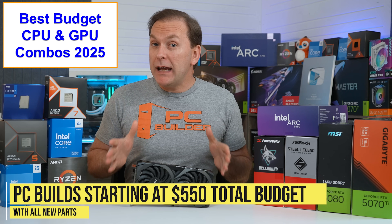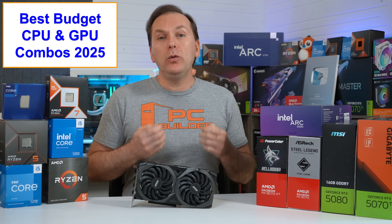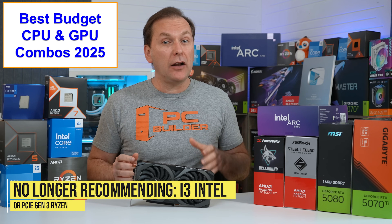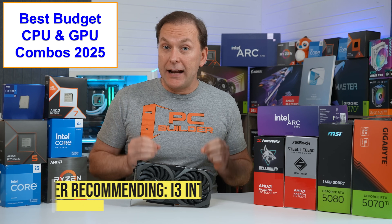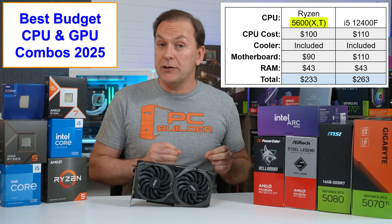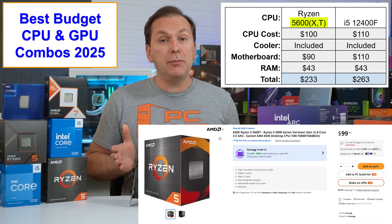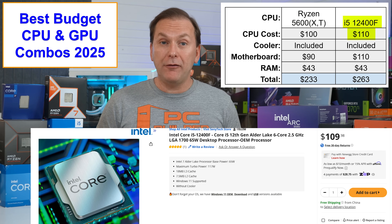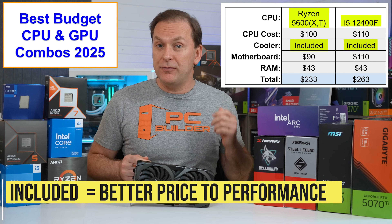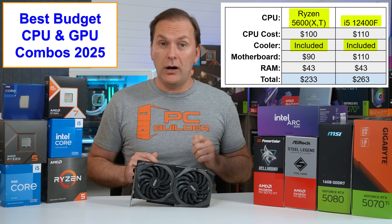Starting at the budget level, you can build a gaming PC for about $550 with all new parts. We really want the cheapest CPU platform that won't bottleneck our GPU. We're leveling up from last year — no weak i3 Intel CPUs and no CPUs that can't run at PCIe Gen 4 speed like the Ryzen 5500. The best options right now are the Ryzen 5600 variants, including the new Ryzen 5600T which performs similarly to the Ryzen 5600X and can be picked up for just $99, and the i5-12400F at around $110. Both come with stock coolers capable of cooling them.